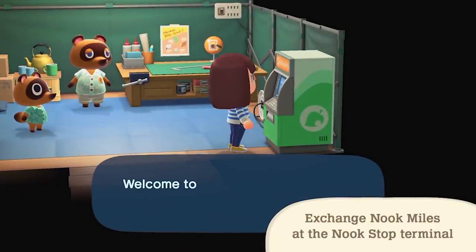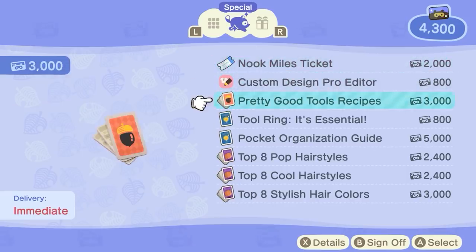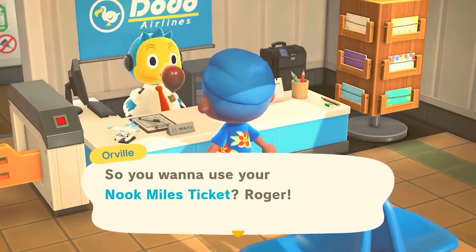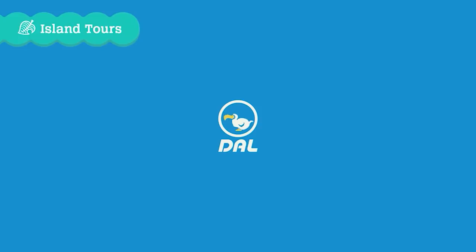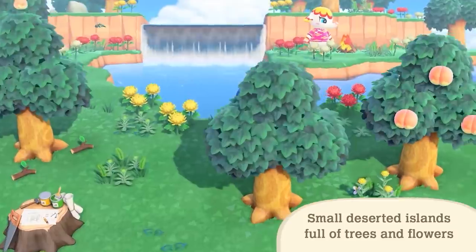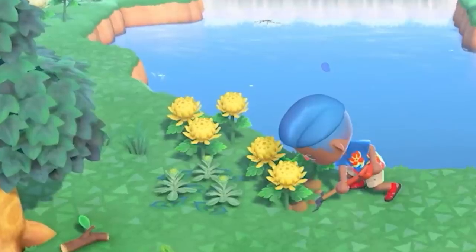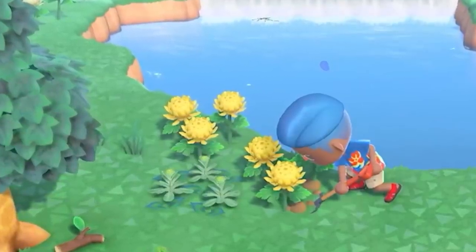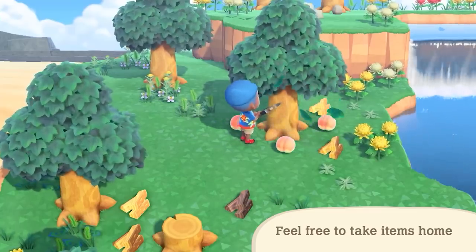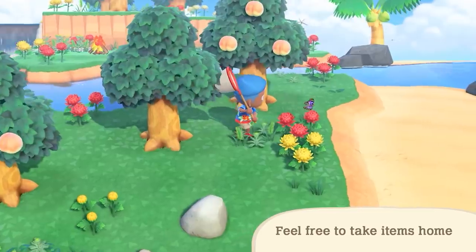Although you can look at the Nook Mileage program on your phone, you must still redeem your Nook Miles at the terminal in resident services. One of the items you get to redeem them for is a Nook Miles ticket, which is what you use to travel to the random distant islands. These islands are small, deserted islands — they will be smaller than your actual island, but each one does seem to have a theme. Hopefully we have a large inventory available, like the island box in New Leaf, so you can spend as much time there as you want without worrying about overfilling your pockets.